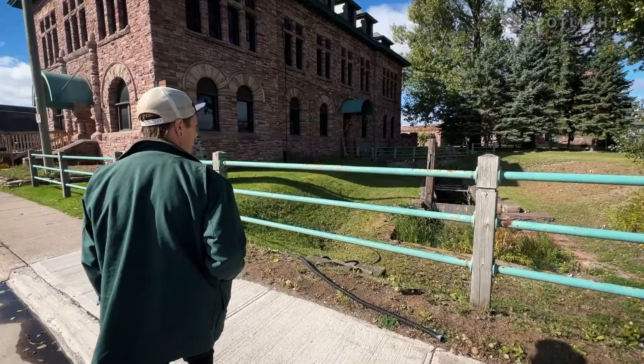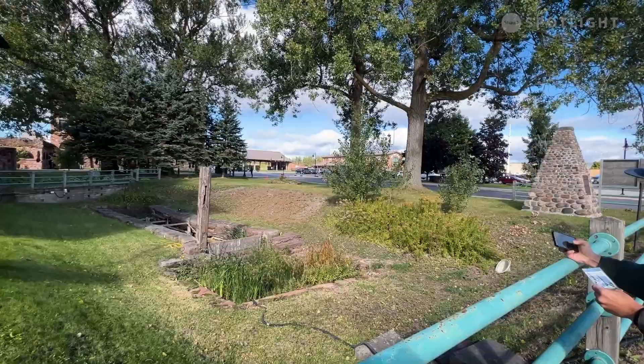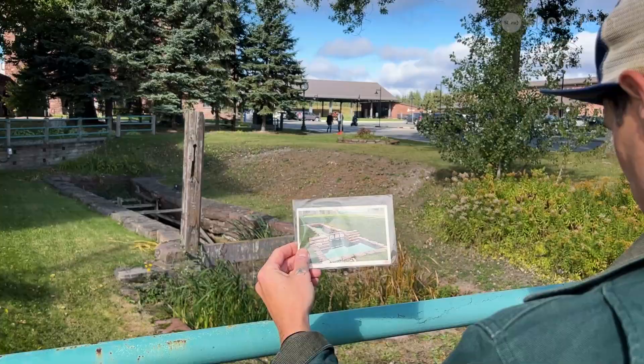I usually do before-and-after comparison photos going back as far as the 1800s up until the present day, and really I'm just trying to document the history that we have here and the history that we're losing.